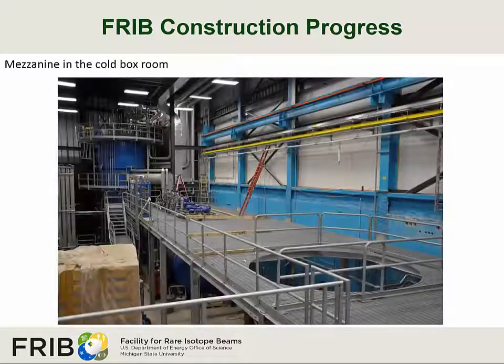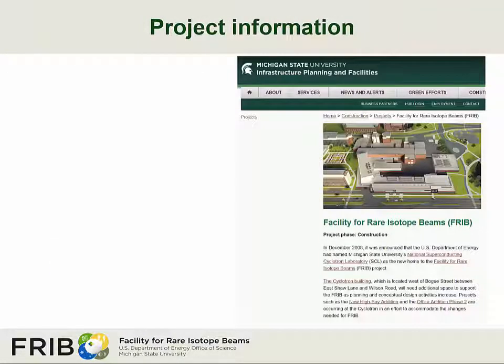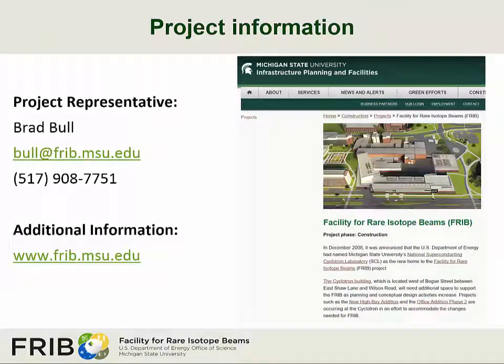A view of the mezzanine area in the coal box room. If you would like further information about this or any other project, visit construction.msu.edu, where you will find links to all current and past projects. Specific questions regarding the Facility for Rare Isotope Beams project can be directed to the project representative, Brad Bull.